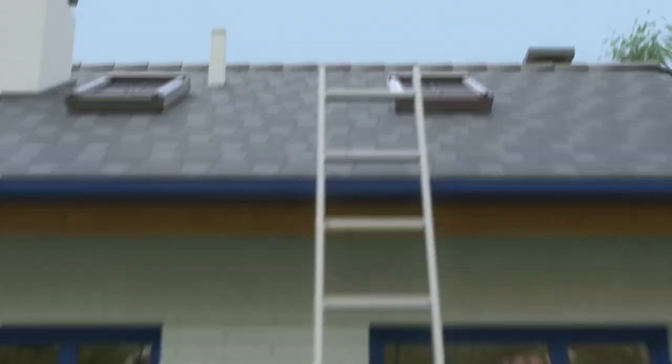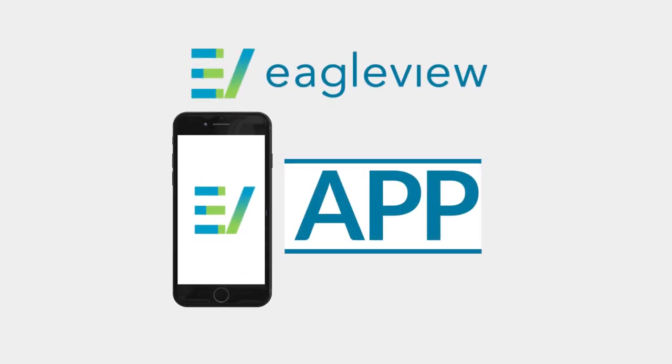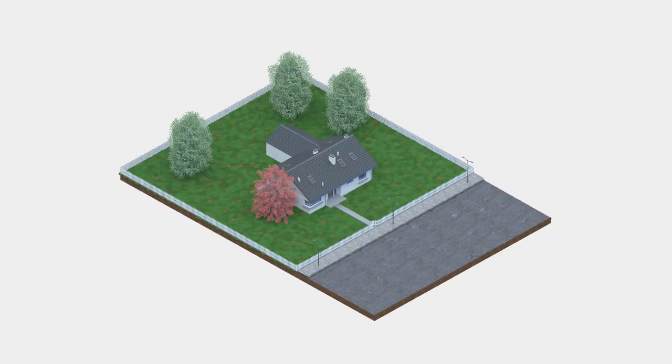What if there were a way to receive accurate measurements that helps you estimate your materials and reduce waste? Without ever having to climb a roof — there is, with the EagleView app, the easy way to access EagleView measurements anytime, anywhere you need to do a bid.